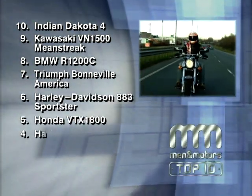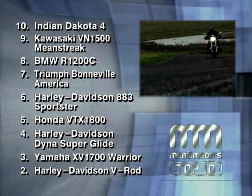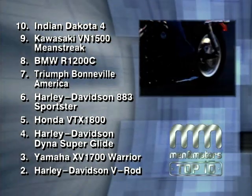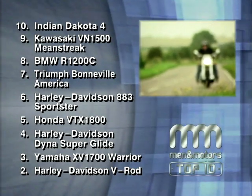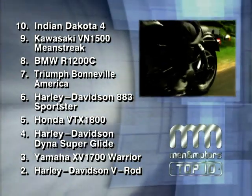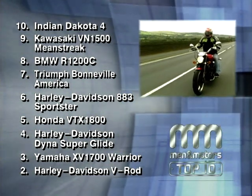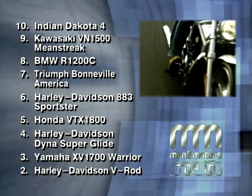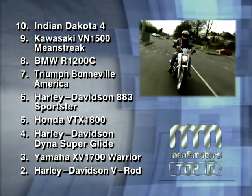Before we reveal which cruiser the Men and Motors panel of experts voted number one, let's run down the chart so far. At number 10, the chunky Indian Dakota. Sitting at nine, Kawasaki's VN 1500 Mean Streak. At number eight, the BMW 1200C. In at seven, the rocker's favourite, the Triumph Bonneville America. At six, the baby of the bunch, the Harley Davidson 883. At five, the curvaceous Honda VTX 1800. At four, another Harley Davidson — the Dyna Superglide. At number three, the Yamaha XV 1700 Roadstar Warrior. And at number two, the arty Harley Davidson V-Rod. Let's reveal the number one cruiser of 2003.